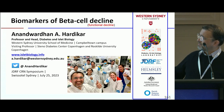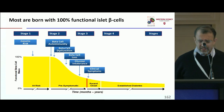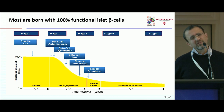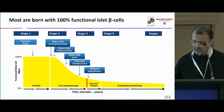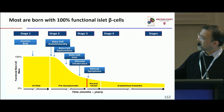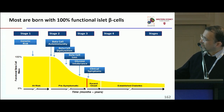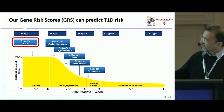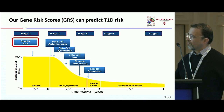The functional decline during progression to type 1 diabetes is characterized by a genetic predisposition, a trigger event or set of events, and a functional decline towards progression to clinical onset of type 1 diabetes. I'd like to go through each of these to introduce the rationale of our work.